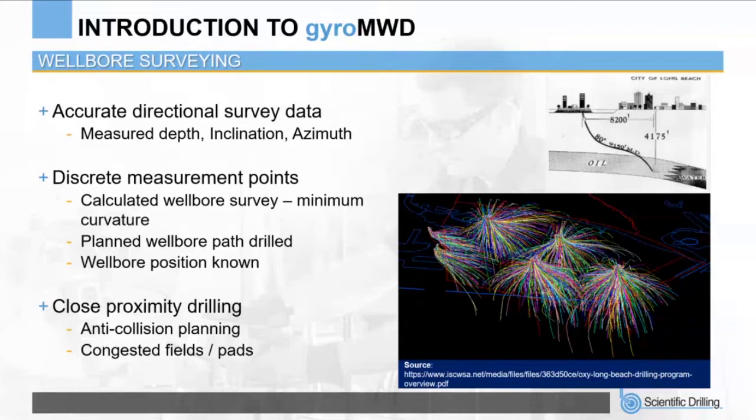Shown on the slide are wells drilled from man-made islands in Long Beach, California, from a presentation given to the Industry Steering Committee on Wellbore Survey Accuracy by Oxy in 2014. The target is 4,000 feet below the city of Long Beach, drilled from an offshore island. Below that is a busy graphic of wells drilled from those offshore islands and a couple of onshore locations as well.